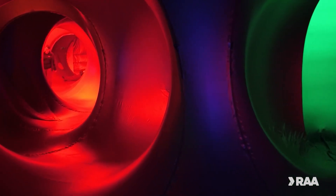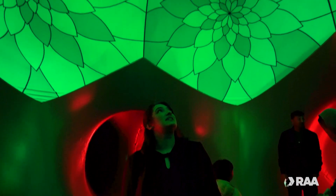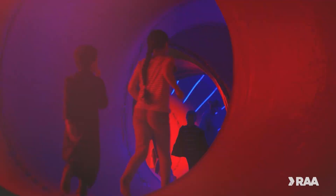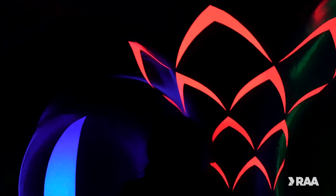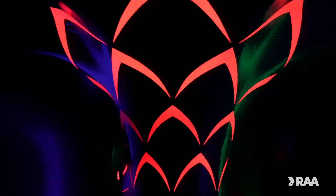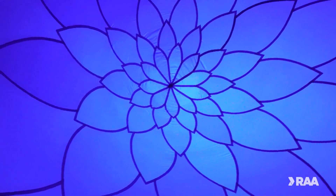Making its Australian debut, you'll lose yourself in the vibrant labyrinth of lights, colours and shapes that is the latest instalment from Architects of Air, Arborealis. Here you'll wander, explore and even relax, surrounded by sounds of the wilderness. Immerse yourself in the twists and turns of each branch of the giant 1,000 metre square inflatable structure.